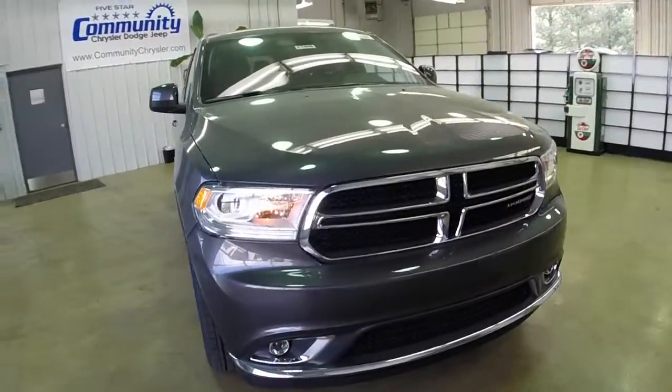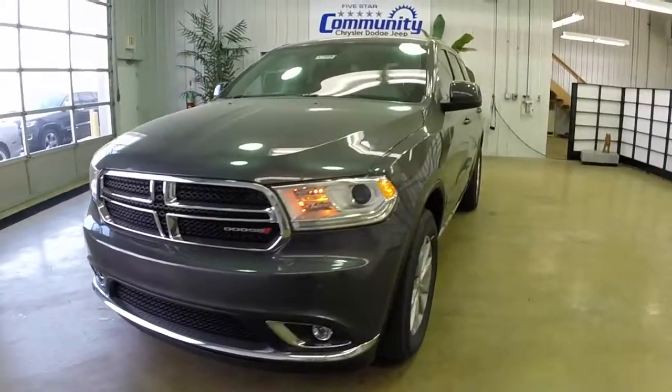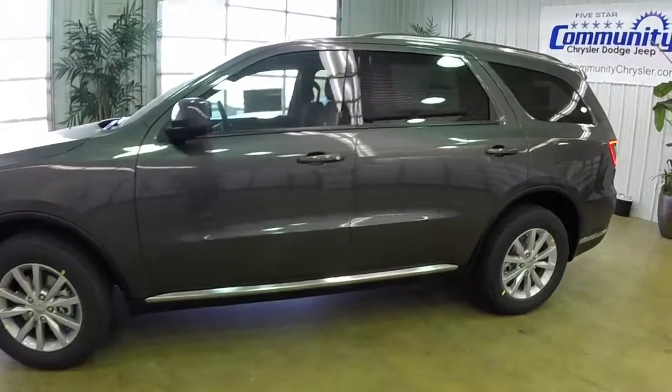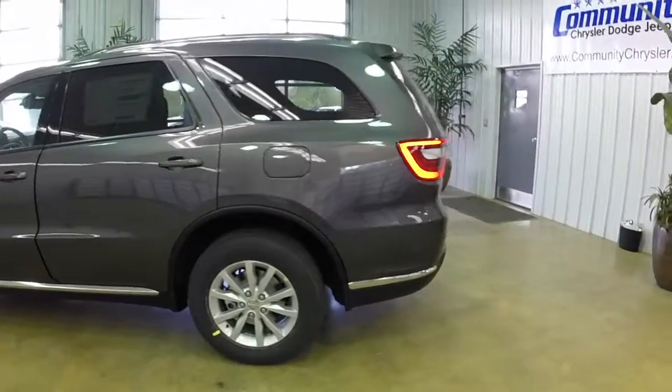Hello everyone. Today let's take a look at this brand new 2014 Dodge Durango SXT all-wheel drive. This Durango is painted in granite crystal metallic clear coat and has the black cloth interior, powered by a 3.6 liter V6 engine with an 8-speed automatic transmission.